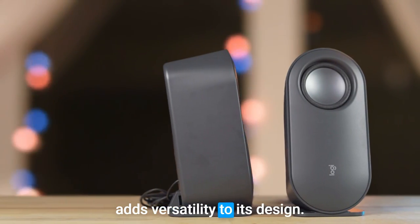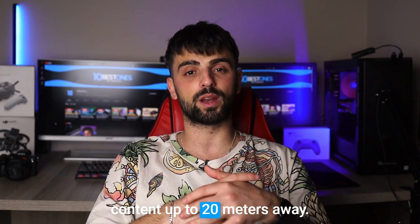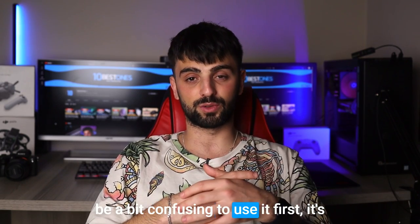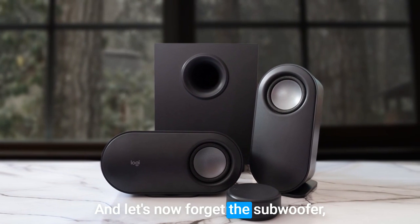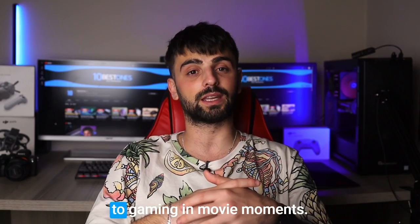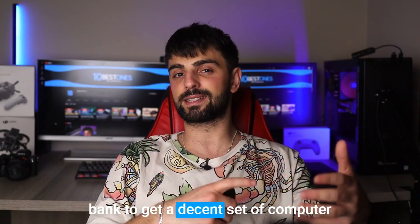Additionally, the wireless control puck allows for easy volume and bass adjustments, as well as playing, pausing, and skipping content up to 20 meters away. While the dial on the control puck may be a bit confusing to use at first, it's still a handy addition that makes using the Z407 even more convenient. And let's not forget the subwoofer, which surprisingly packs a punch and adds a good amount of rumble to gaming and movie moments.